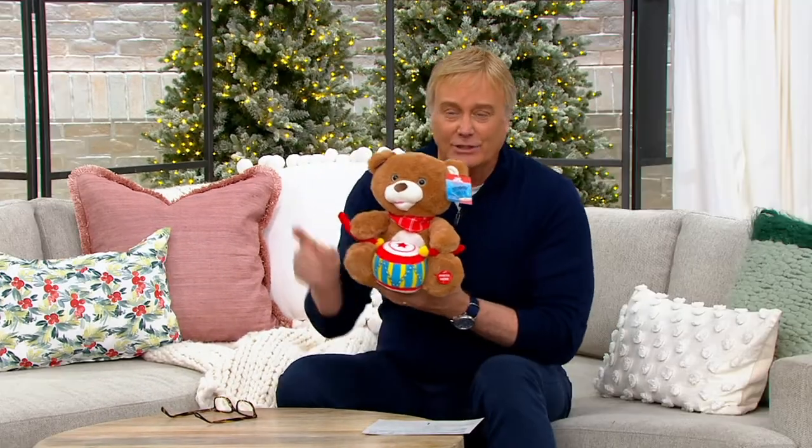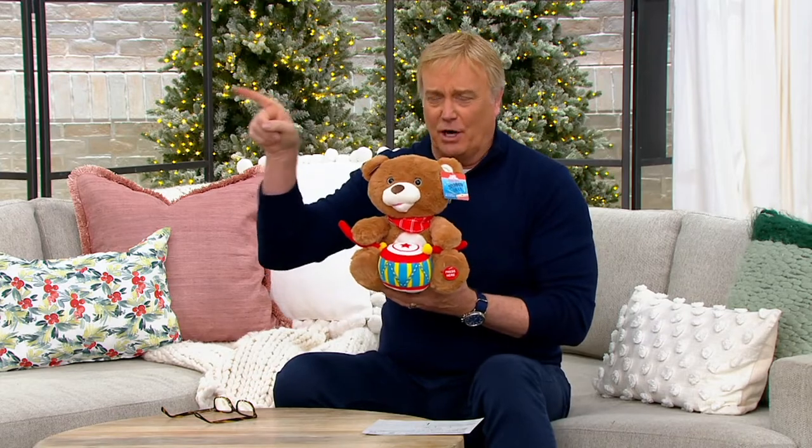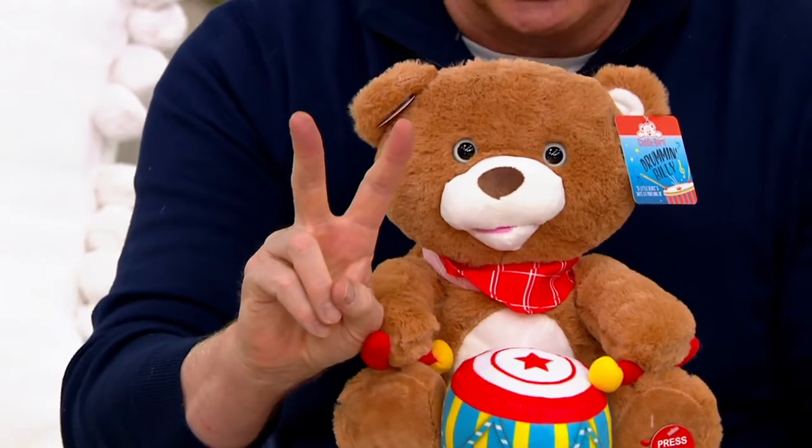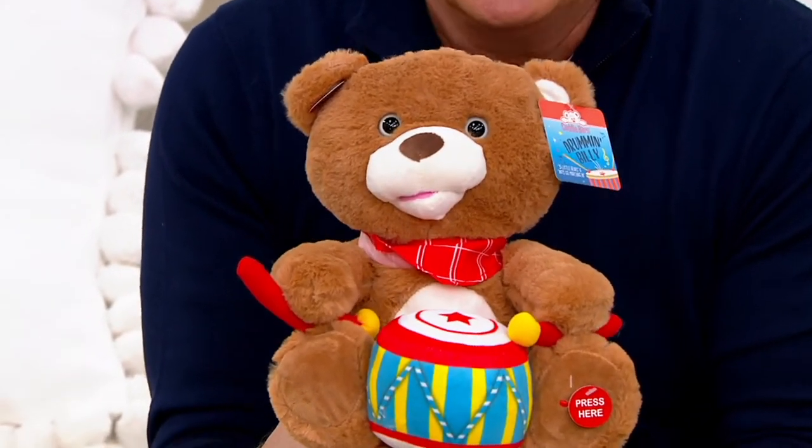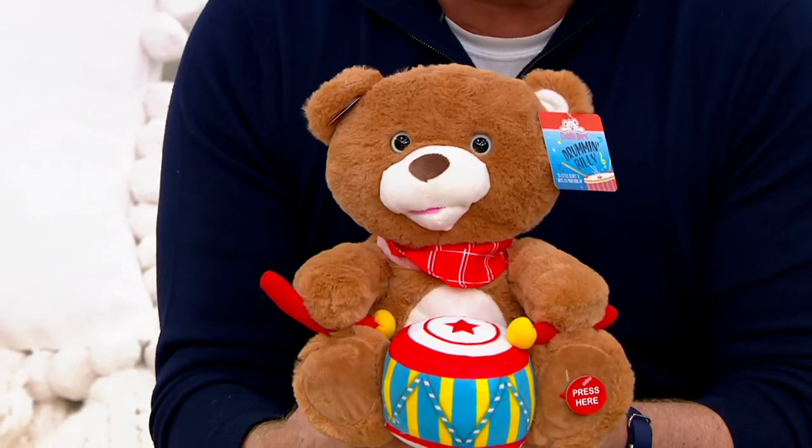The thing about these guys — these are adorable, and I always look at the age part of it because this is really important, for safety reasons as well. This is ages 2 and up. There aren't a lot of toys out there for ages 2 and up, so we're talking little, little kids here.